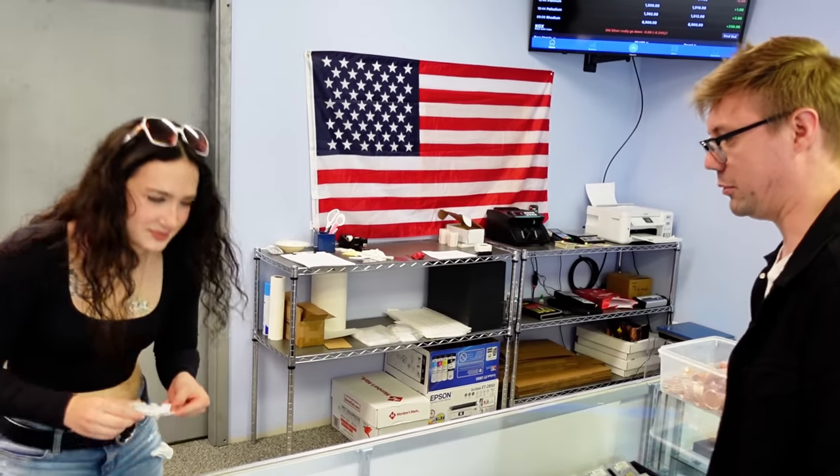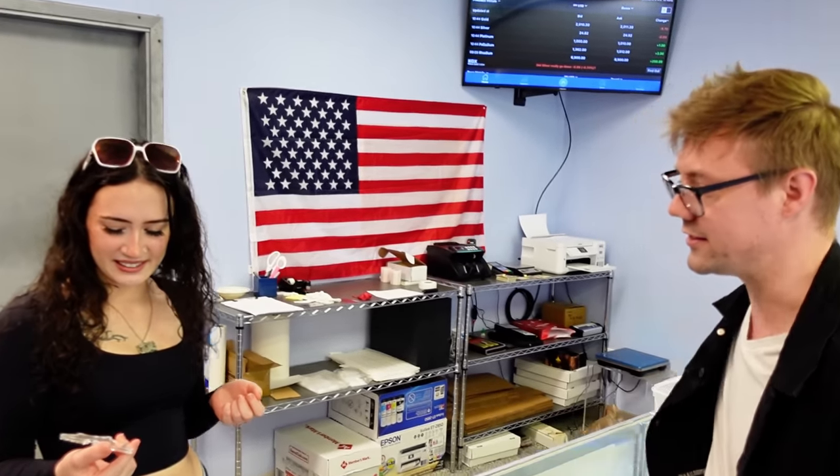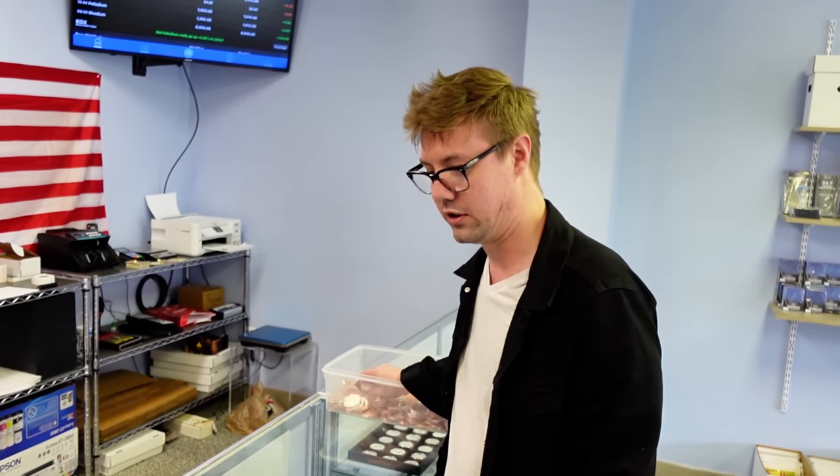Those are some fun movies. Have you seen those Batman movies? Only like the first one. Joker's my favorite character. Oh, you got bullets over here too. Yeah, these little ones.